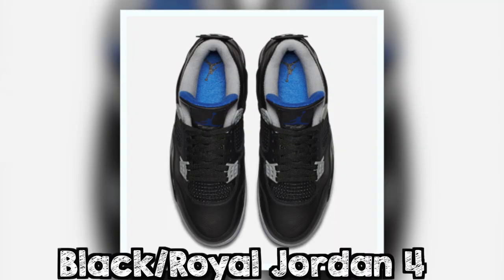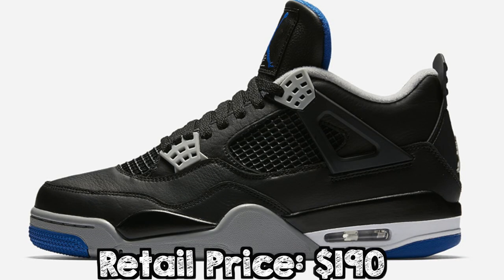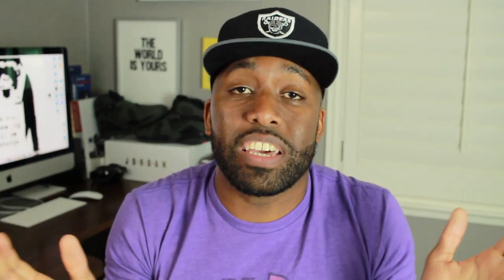My number one target for June 2017 is the Black and Royal Air Jordan 4s. I must be a leather fiend but, looking at the pictures, the leather looks really tumbled and really plush, and I'm eager to get my hands on those ones. You guys might disagree with me on number one for June, but that is my number one. When it comes to Air Jordans, Air Jordan 1 is my number one, Air Jordan 3 is my number two, and Air Jordan 4 is my number three — so I have to get these ones. I love them.